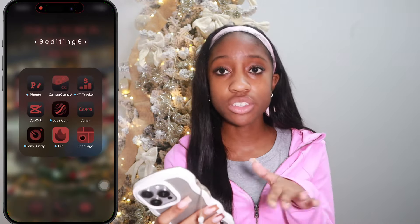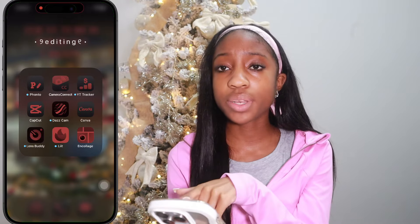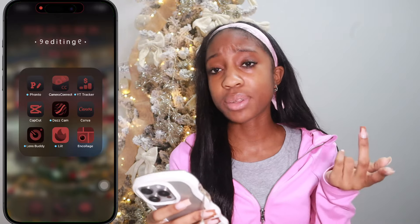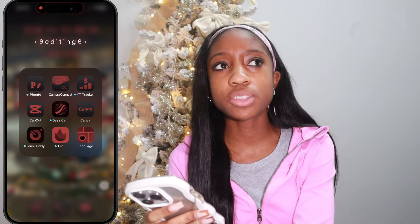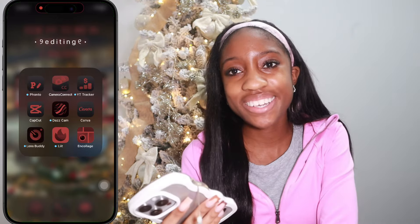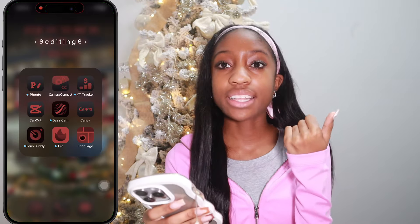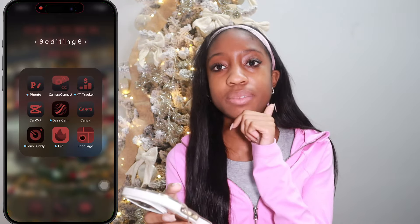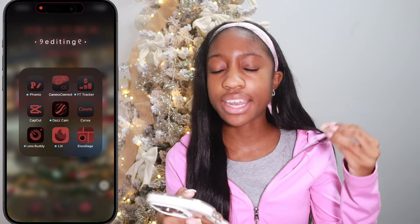First in the editing folder we have Fonto — one of my favorite apps. After I make the basic thumbnail layout, I go into Fonto to add text with gradients and effects. Then Canon Camera Connect — that's how I transfer footage from my camera to my phone. Then YouTube Tracker — you can track insights, but I mostly use YouTube Studio. Then CapCut — this is my holy girl editing app. I edit my YouTube videos, TikToks, and YouTube Shorts all on CapCut. You can start basic or get really advanced with it.